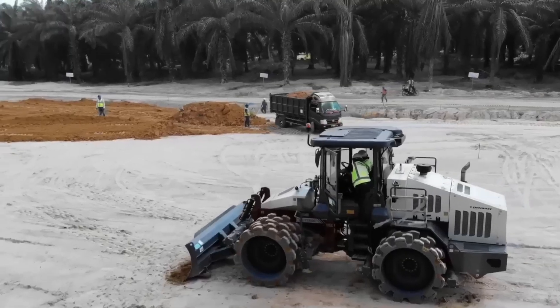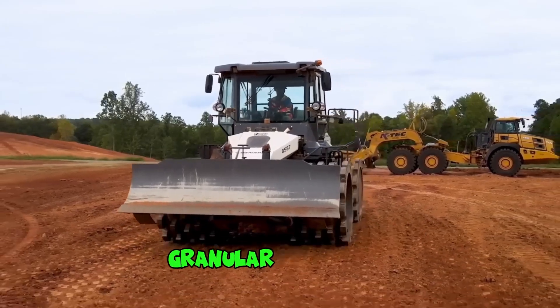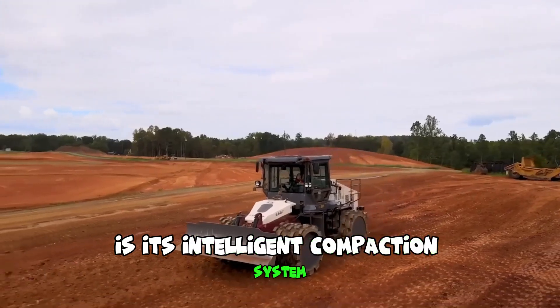The Dynapak CT3000 Tamping Compactor is a powerful and versatile machine designed for compacting soil, granular materials, and asphalt in a wide range of construction projects. One of the key features of this machine is its intelligent compaction system.